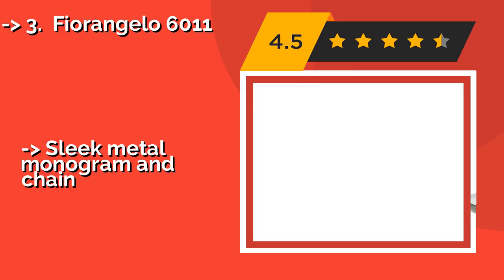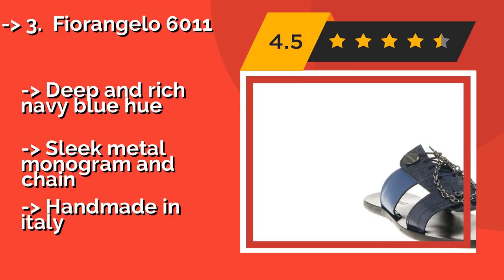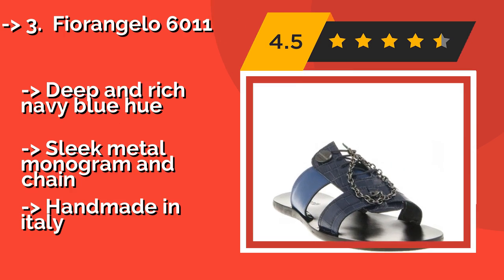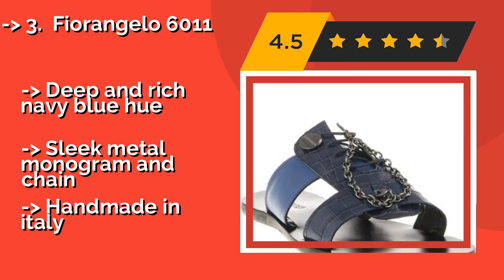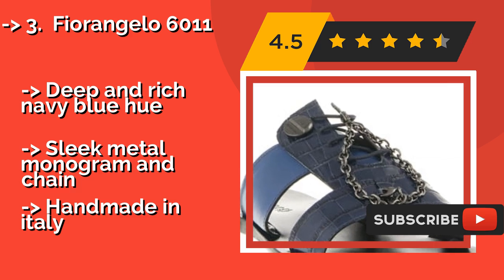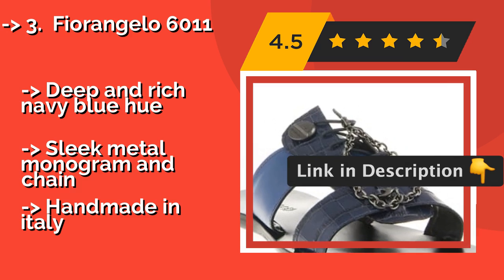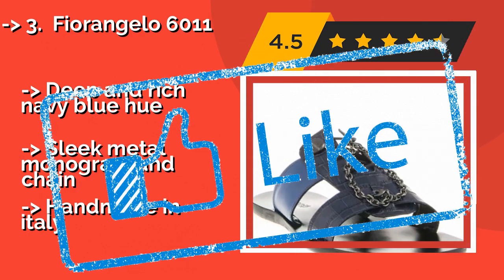Number 3: Fiorangelo 6011. Boasting calfskin leather embellished with a crocodile-style textural finish, the Fiorangelo 6011, approximately $220, makes for a bold statement piece. Considering the quality of the materials, it's a good value that should last through many summers. Pros: deep and rich navy blue hue, sleek metal monogram and chain. Note: handmade in Italy.